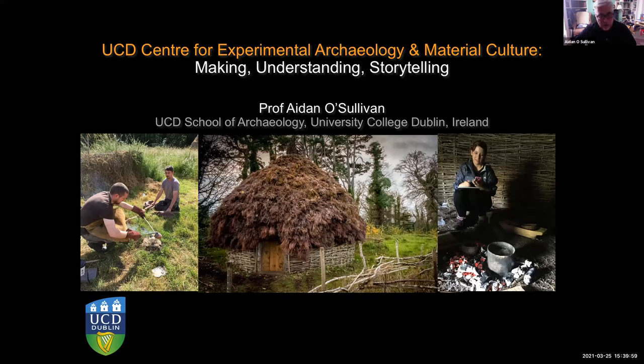Hello there, my name is Aidan O'Sullivan. I'm an archaeologist in University College Dublin and for the next three or four minutes I'm going to tell you a little bit about what we do at the UCD Centre for Experimental Archaeology and Material Culture.